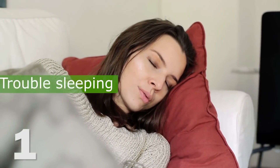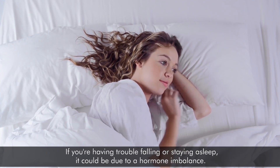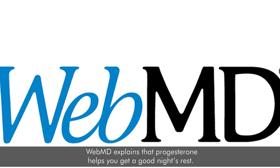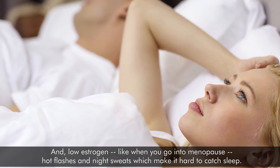1. Trouble sleeping. If you're having trouble falling or staying asleep, it could be due to a hormone imbalance. WebMD explains that progesterone helps you get a good night's rest, and low estrogen — like when you go into menopause — causes hot flashes and night sweats, which make it hard to catch sleep.